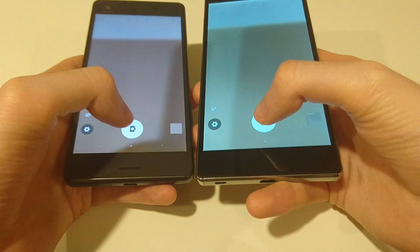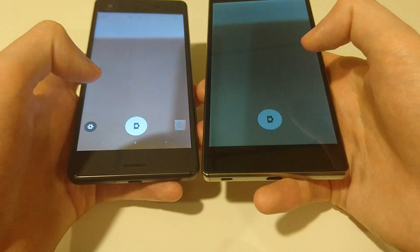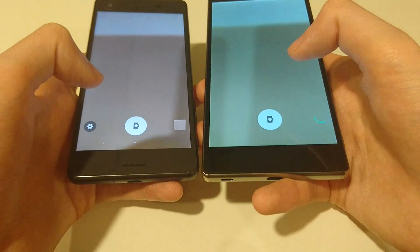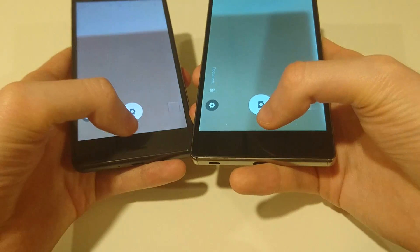We'll have the camera app open and let's take some pictures. You can see they're faster on the X Performance — again, faster on the X Performance. The X Performance camera is definitely quicker.